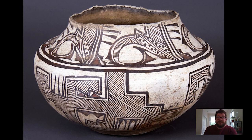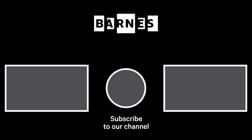Take care and be safe. I'm Tom Collins, Neubauer Family Executive Director of the Barnes Foundation. I hope you enjoyed Barnes Takeout — subscribe and make sure your post notifications are on to get daily servings of art. Thanks for watching and for your support of the Barnes Foundation.